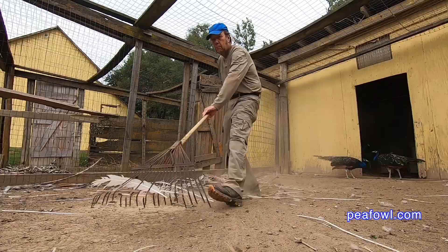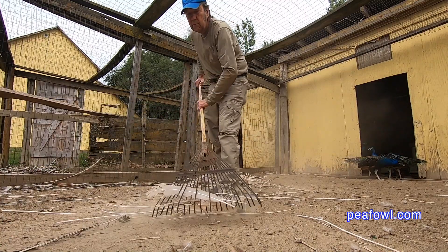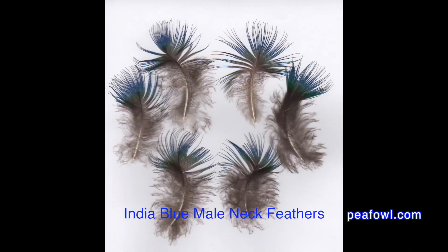Thank you, Mrs. Peacock. I have found many wonderful little feathers while I was raking out the pen the other day, and I found these beautiful blue feathers that are characteristically found on the India Blue's neck. There are many, many of these feathers and they fall out every year, replaced in the molting process of a peacock and a peahen.